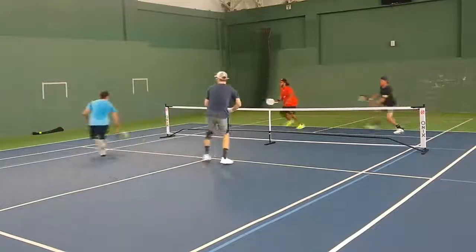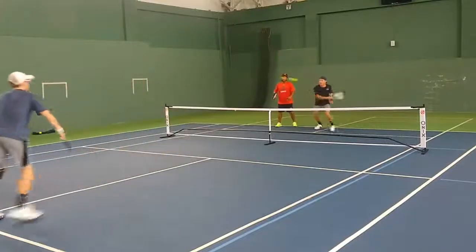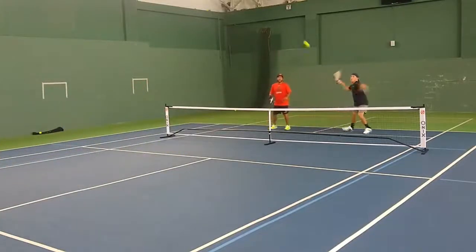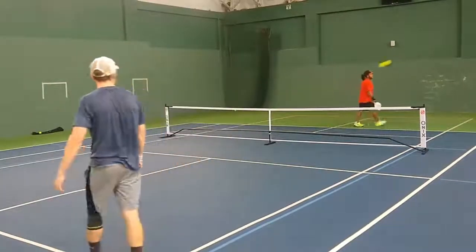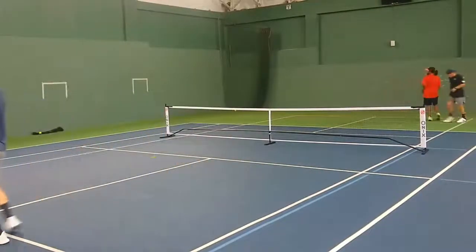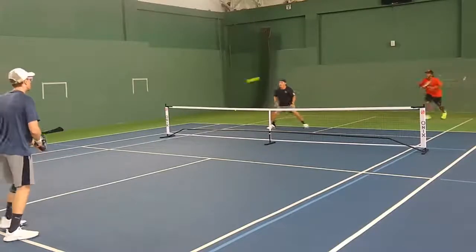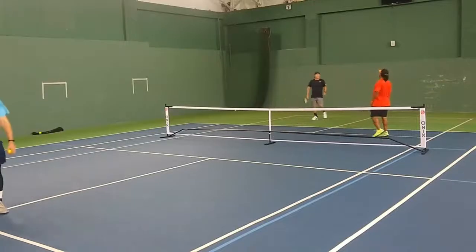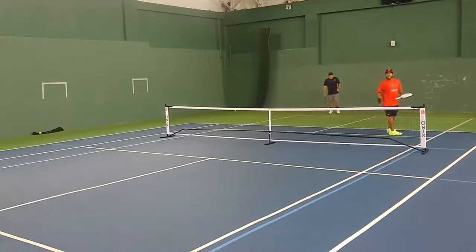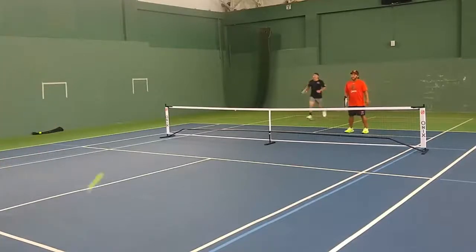Jimbo and Kevin are stacking. Nice ATP from Daniel with a great pickup too. Jimbo with a big overhead — and that one lands out. Great point, great ATP from Daniel. Kevin recognizing that ball is coming in, saves it from being a winner. 3-1-2. It's a great put-away by Jimbo there at the end. Kevin with a good opportunity there. An error leads to a point and 4-1-2.